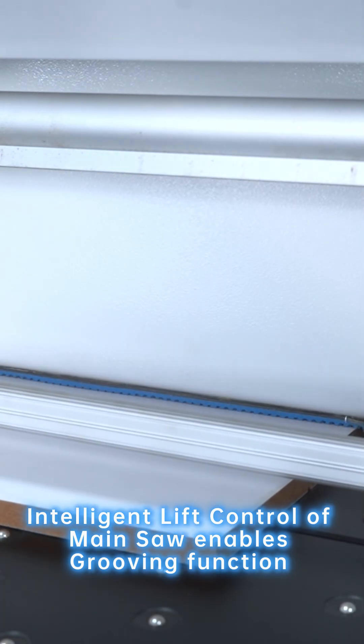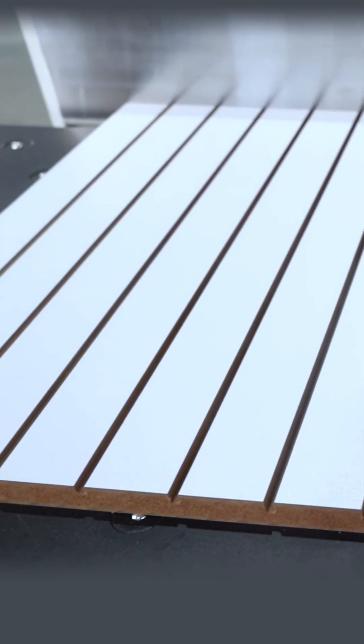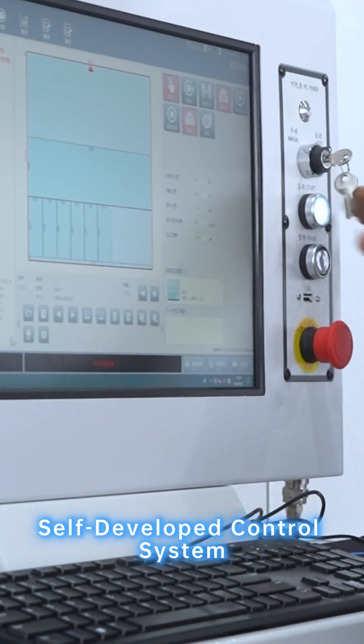Intelligent lift control of the main saw enables grooving function. Self-developed control system.